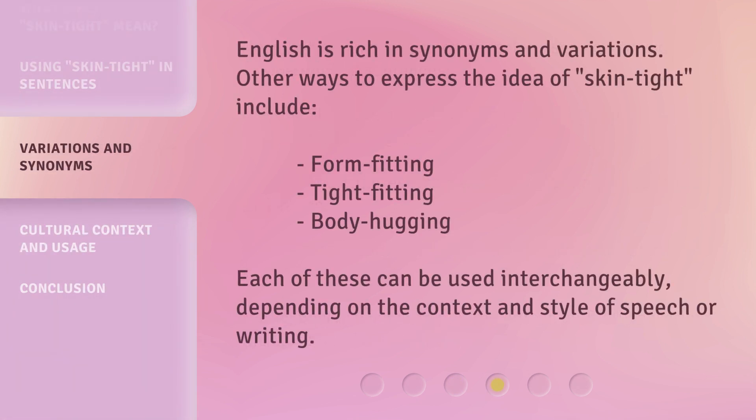English is rich in synonyms and variations. Other ways to express the idea of 'skin tight' include: form-fitting, tight-fitting, and body-hugging. Each of these can be used interchangeably, depending on the context and style of speech or writing.